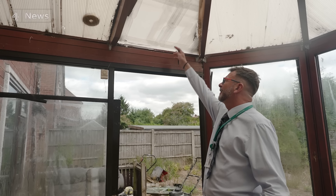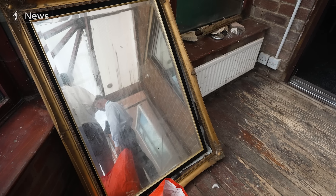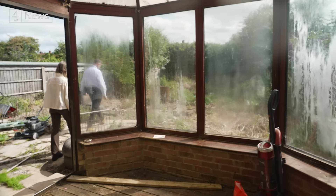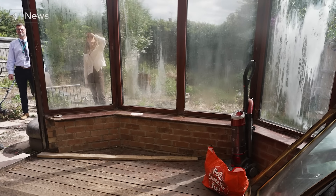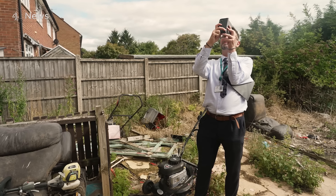After an inspection, officers like Darren rate how severe the problem is. If it's an immediate risk to safety, the council is obliged to issue an improvement notice, which forces the landlord to do repairs. If they don't, the council can prosecute or issue a civil penalty notice of up to £30,000. Yet the vast majority of councils in England rarely, if ever, use those powers.